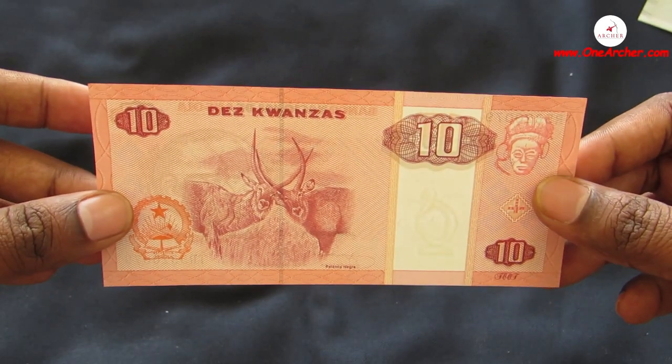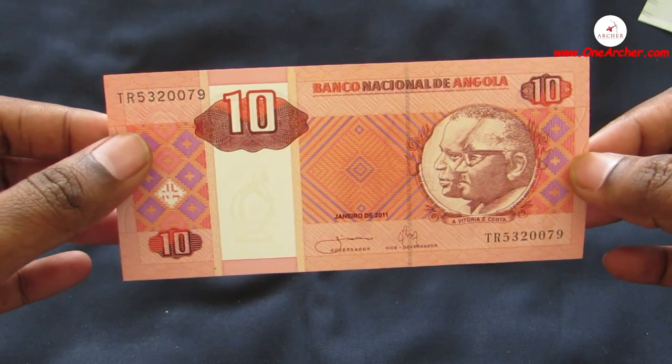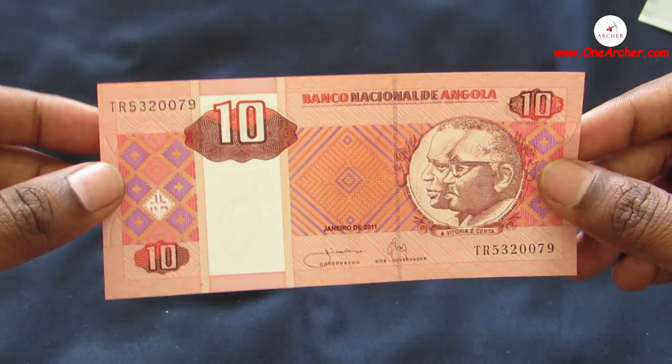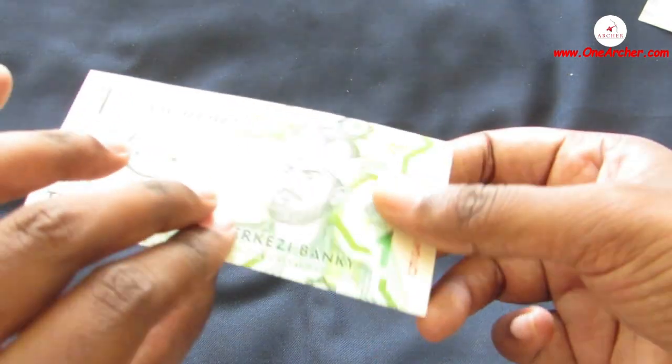The eleventh one is 10 Kwanzas of Angola, which is in Africa. On the obverse is the portrait of Dr. António Agostinho Neto and José Eduardo dos Santos. On the reverse is Palancas Negras.